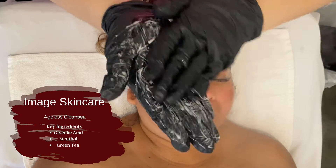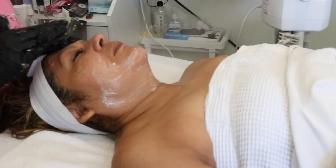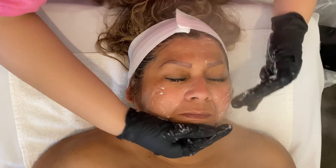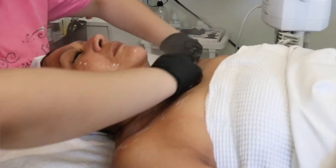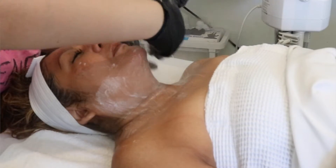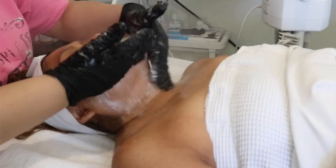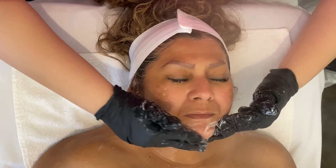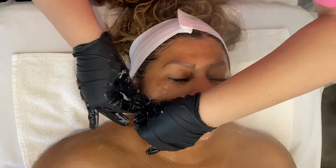For the second cleanse, I use the Image Skincare Ageless Cleanser. This is a glycolic cleanser, so it is a little bit exfoliating. It really helps with pigmentation and any dryness that you may have. It helps start the exfoliating process, prepping her skin for the microdermabrasion we're about to go into. I've talked about steam on lashes before — I use steam even if clients have lash extensions on. As long as I'm careful enough, it doesn't make them fall off much faster.